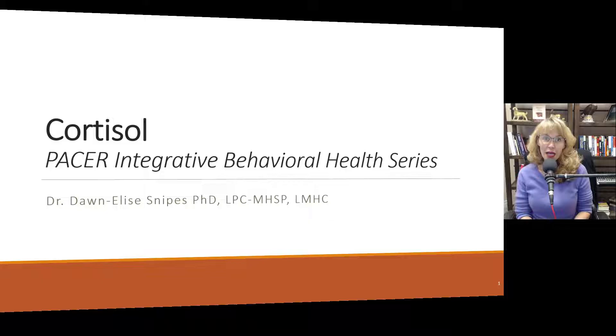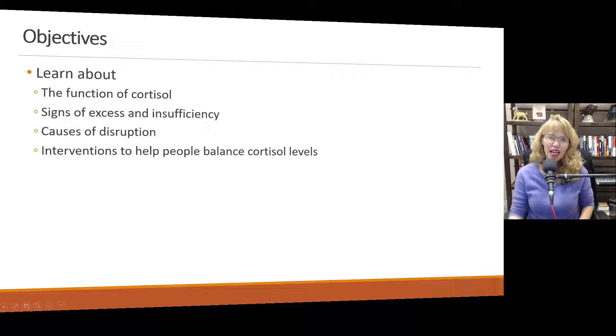Hey there, everybody, and welcome to this presentation on cortisol. This is part of the PACER Integrative Behavioral Health Series, and I'm your host, Dr. Donnelly Snipes. In this brief presentation on cortisol, you're going to learn about its functions, signs of too much and too little cortisol, causes of disruption, and interventions that we can use to help people balance their cortisol levels.